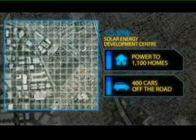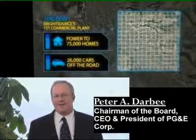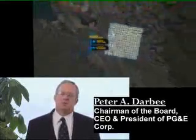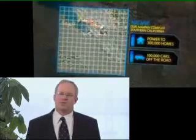The competition is already heating up. This past April, Bright Source secured one of the biggest contracts in solar power history with Pacific Gas and Electric. The plants they plan to build will add 900 megawatts of capacity to the system and deliver enough energy to serve more than 300,000 homes.